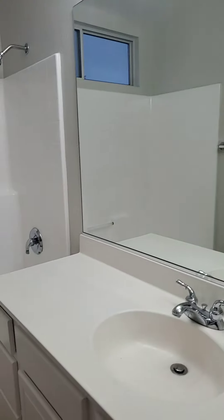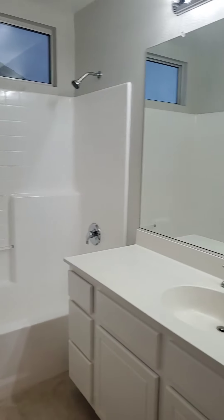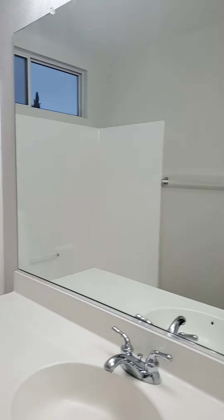To the right is bedroom number three — it's pretty big too. And then to the right is bathroom number three. It has a shower and a bathtub, big counter space with a sink, and the toilet is behind the door. They chose really good colors for this house.